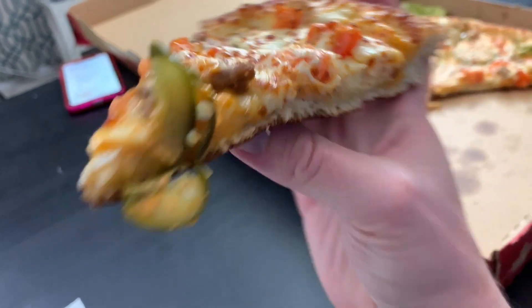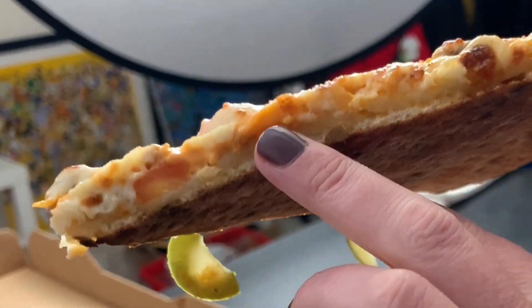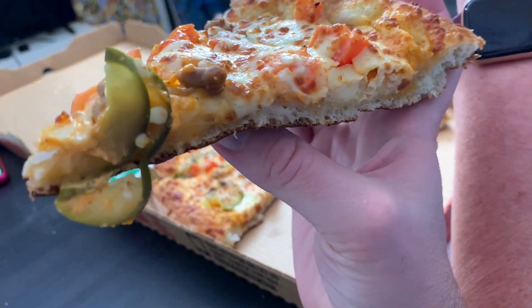I wonder if the burger sauce is like Big Mac sauce. There's some sort of orangey sauce on it. Maybe that's it. I wonder if it's like a Big Mac type sauce. It looks like it — like a Thousand Island type. Isn't that what they say Big Mac sauce is? Yeah, it's like a Thousand Island sauce. All right guys, enough of this fancy camera work. Let's eat.